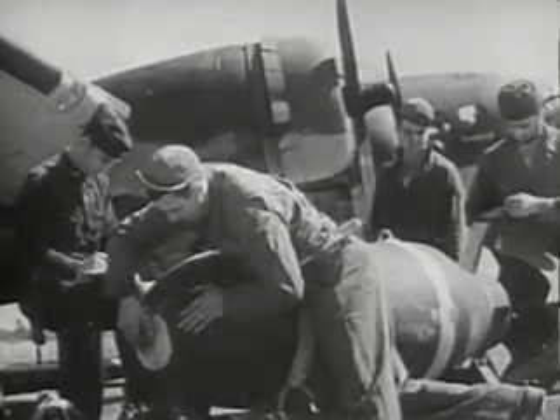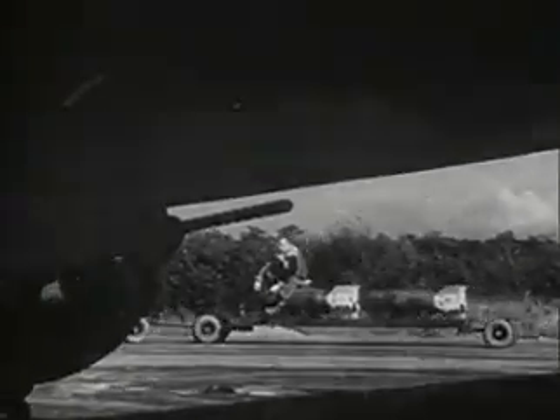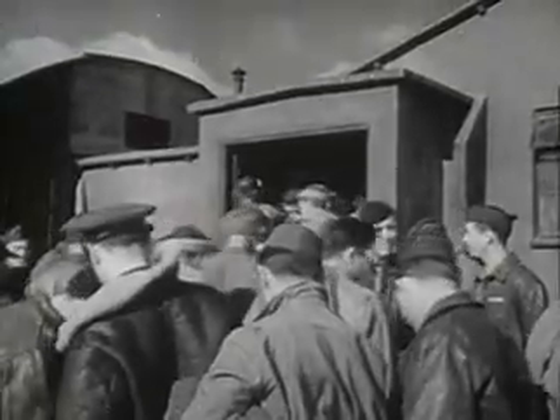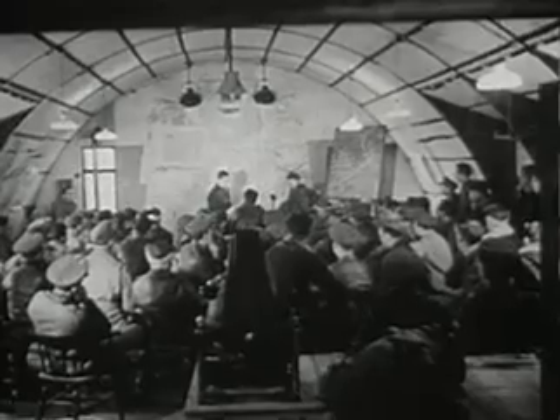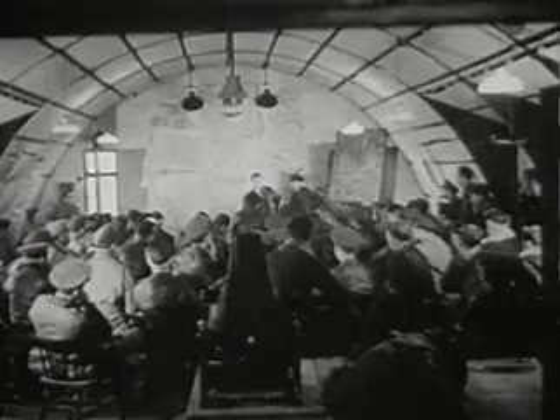Here is a motion picture record of the first all-American Flying Fortress raid over Europe. The men crowd into the operations hut under the wind sock, traditional as the yellow flag of quarantine. This is the briefing. The final how, where, when and why of the raid. May I have your attention please, gentlemen.